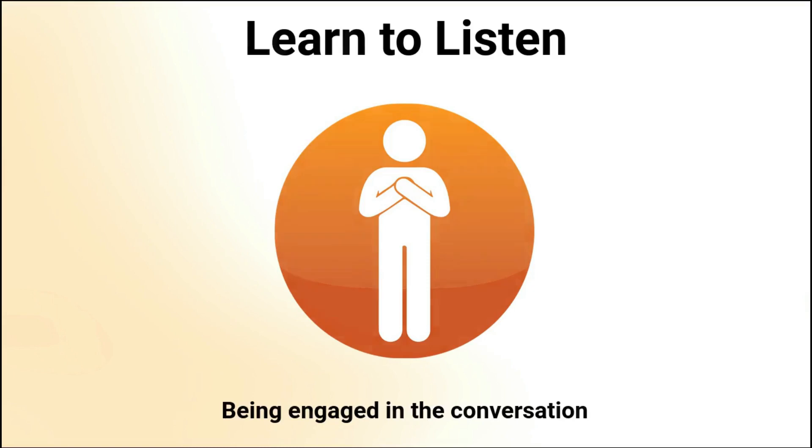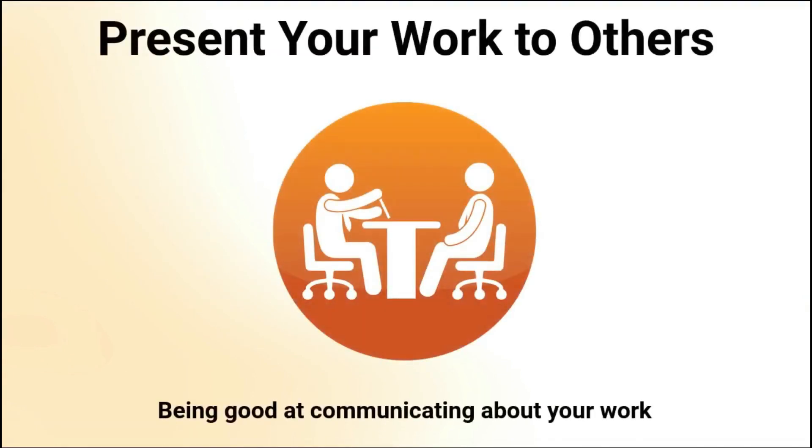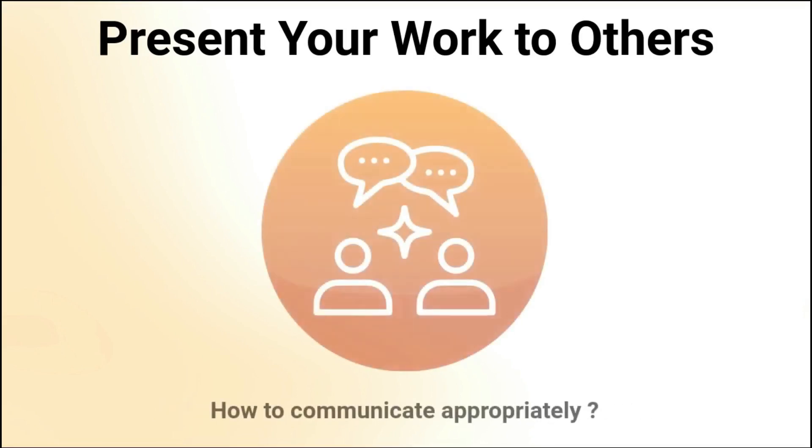As a software developer, it is important to be good at communicating about your work and ideas with others — this is how good collaboration starts. You have to be able to express yourself clearly when talking about what you built, why you built it, and how you built it. You also need to determine how to communicate appropriately depending on context. Most of the time you will communicate with other developers in a technical way, but other times you will be communicating with a non-technical audience and will need to avoid technical jargon.